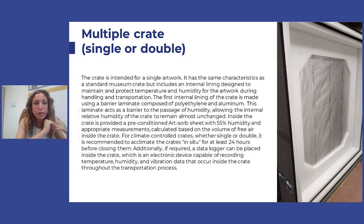All of these crate types — whether single, double, or multiple — can be climatized. This means there is a barrier made of different elements, with many options available. Normally we have a preconditioned hard source sheet at 50% humidity, and a barrier of polyethylene and aluminum. This is used to ensure protection inside the crate and prevent any shock when it comes to humidity and temperature changes for the art pieces.